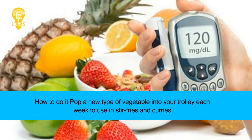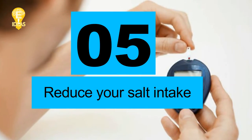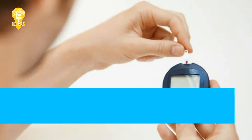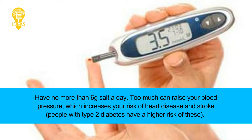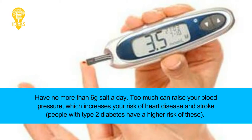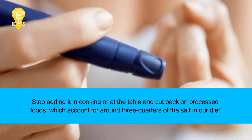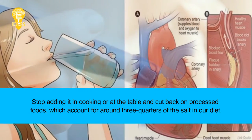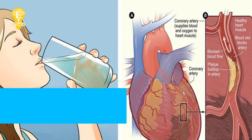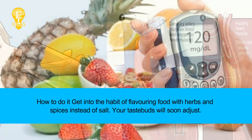How to do it: pop a new type of vegetable into your trolley each week to use in stir fries and curries. Tip 5: Reduce your salt intake. Have no more than 6 grams of salt a day — too much can raise your blood pressure, which increases your risk of heart disease and stroke. People with type 2 diabetes have a higher risk of these. Stop adding salt in cooking or at the table, and cut back on processed foods, which account for around three-quarters of the salt in our diet. Get into the habit of flavoring food with herbs and spices instead of salt — your taste buds will soon adjust.